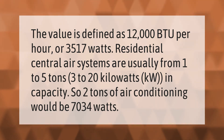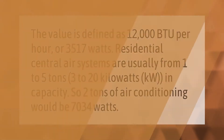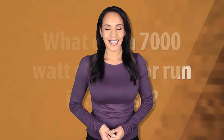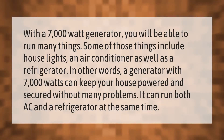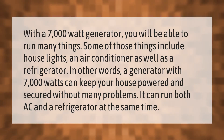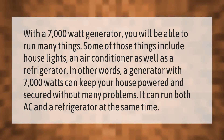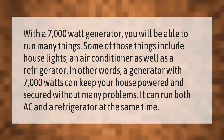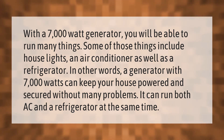With a 7,000-watt generator, you will be able to run many things, including house lights, an air conditioner, and a refrigerator. A generator with 7,000 watts can keep your house powered and secured without many problems. It can run both AC and a refrigerator at the same time.